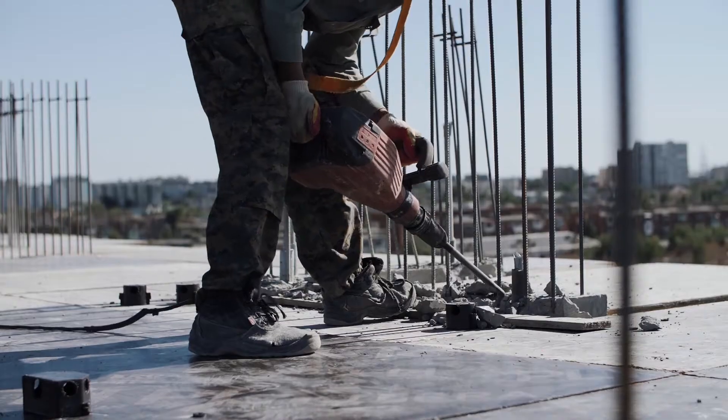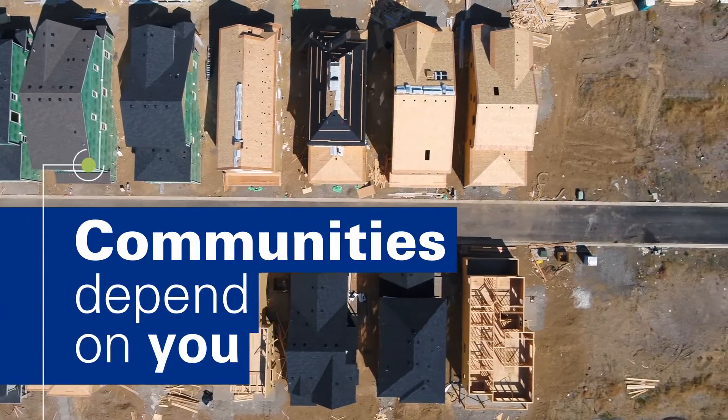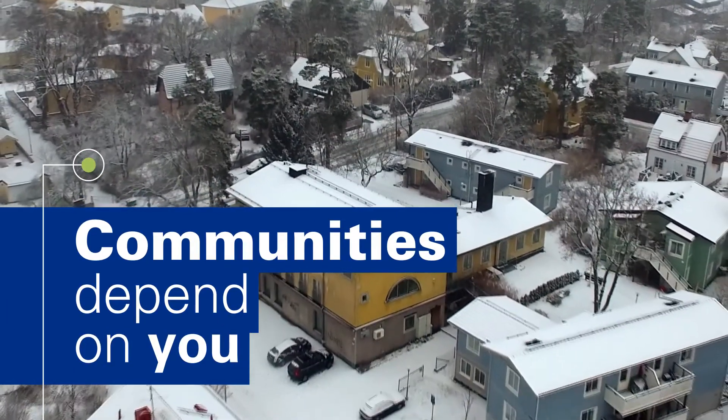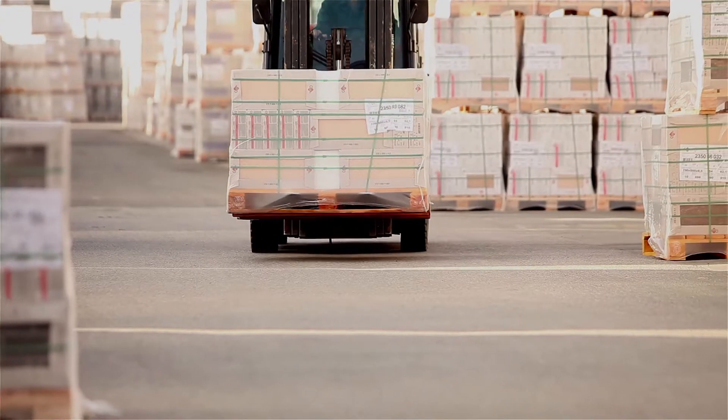The world doesn't stop running, building, and evolving. And neither do you. That's because communities depend on you to keep them thriving. And you depend on the right tools and machines to help you tackle your toughest jobs.